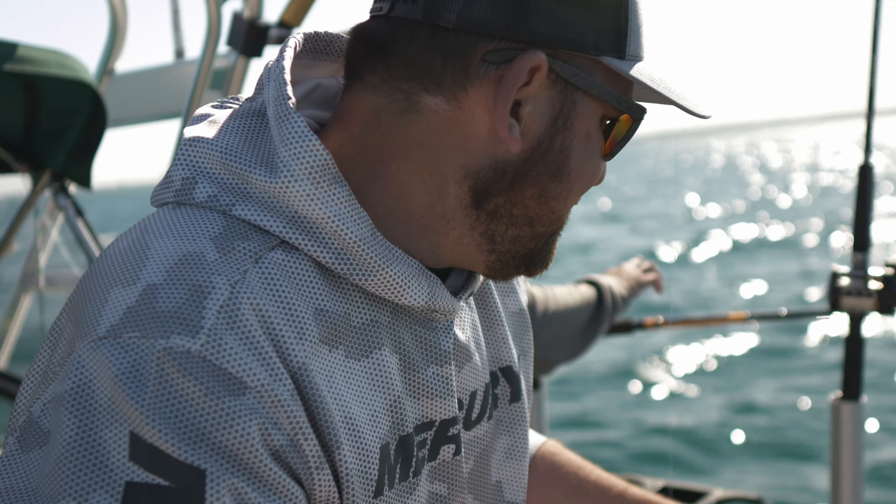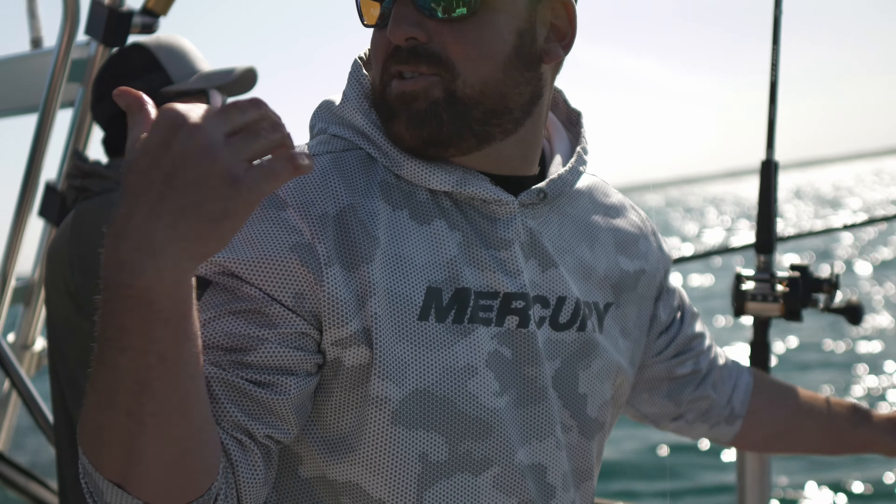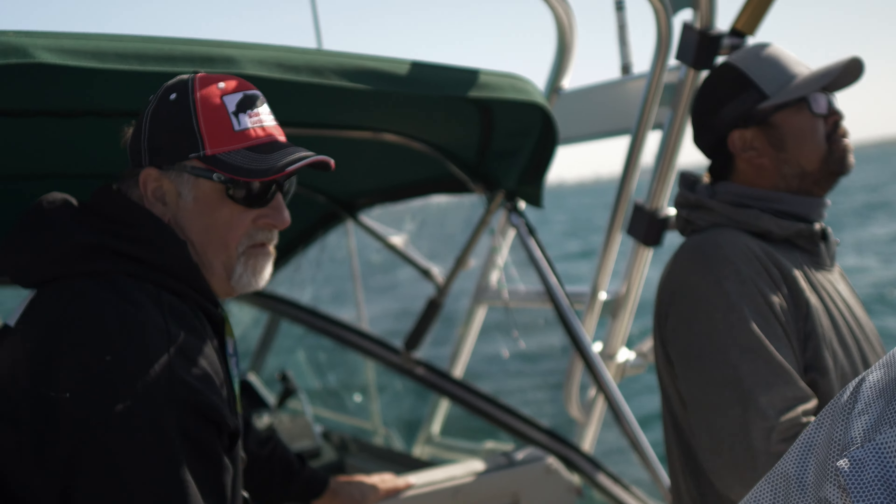I'm Nick. I've got Jerry with us and Ron behind me here. We're aboard Dining Ron's right now. We're out here targeting kings. That was our first king and we haven't even set up yet.